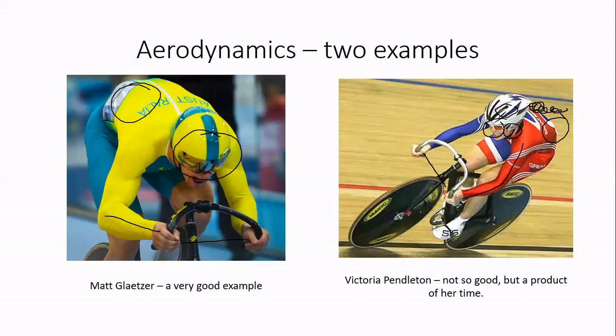Because Pendleton's head sticks up above her back, the air flowing over her helmet won't flow smoothly over her back as it would for Glatzer — it creates a turbulent pocket just behind the tail of her helmet, generating drag. This is nothing to take away from Victoria Pendleton — she's a wonderful rider. But aerodynamics has come a long way in ten years. As a result of this research, I'm actually going to move my own handlebars up to get more bend in my forearms and conceal that area from the wind.